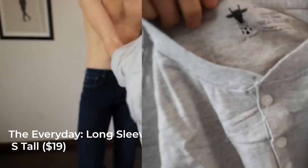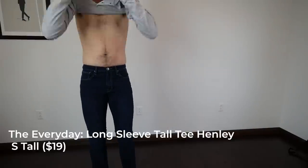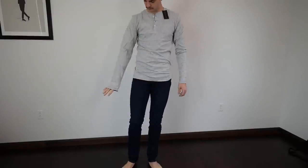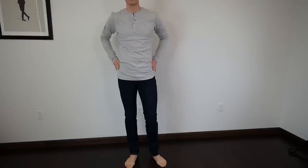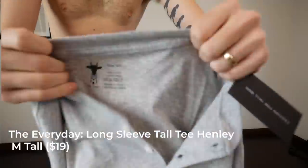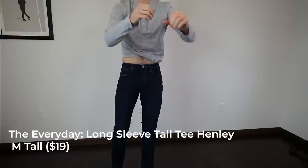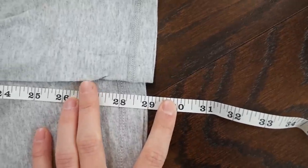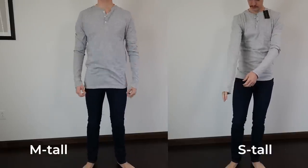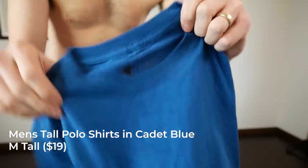I have two Henleys — a small tall and a medium tall — to show how they fit. Even though I'm 6'4, a lot of my height comes from my legs, so my torso is pretty short. The small tall Henley fits great — sleeves are just a little long but I'll roll them. The medium tall gives a little extra room around the torso and is slightly longer, but the sleeve length is the same on both. Good reference if you're deciding between the two. At $19 for 100% cotton, it should hold up well.